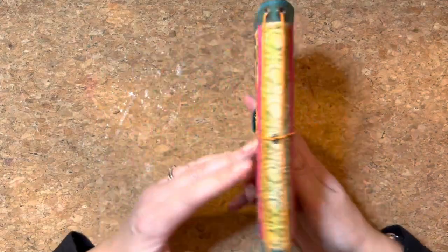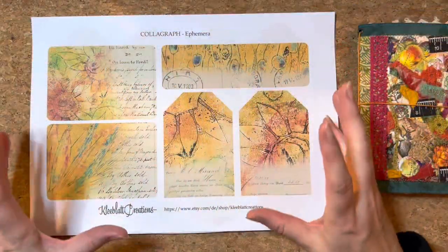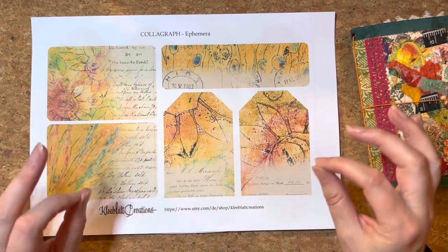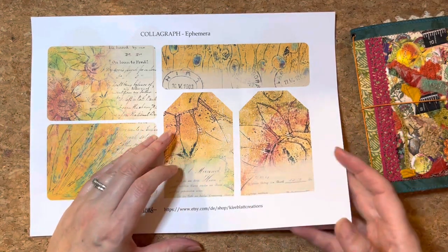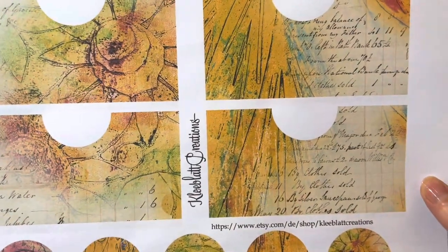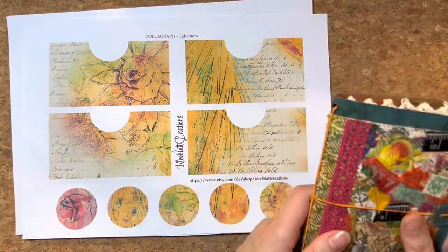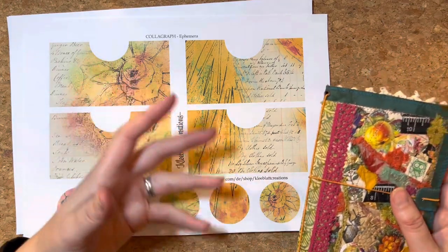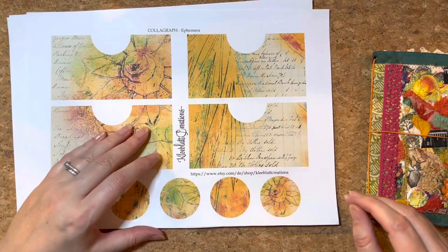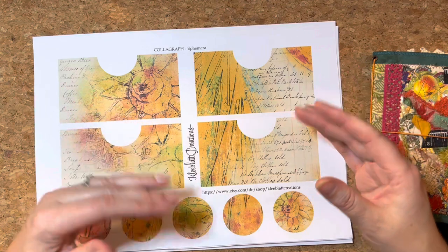Today I wanted to show you this — I just wanted to finish off this little lovely traveler's notebook. We're going to have a look at that. Something to mention is these are not expensive, they're very inexpensive, and the quality is off the chart. This prints out with such high resolution, the detail in here is just amazing. These colors aren't going to be for everybody, but for anybody doing autumn and perhaps spring — this is beautiful. This is Collagraph, and this is the ephemera.